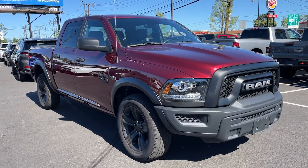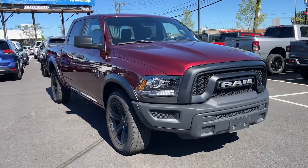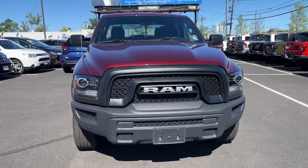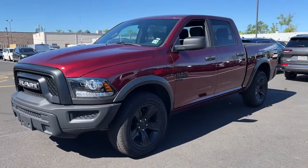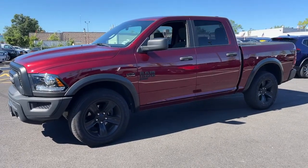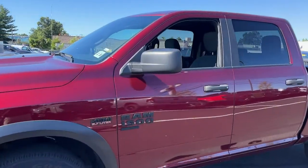Introducing the 2021 Ram 1500. The Ram 1500 delivers gritty towing capability, passenger-focused comfort and safety features, and surprising fuel efficiency. The following are some of this vehicle's highlighted options.